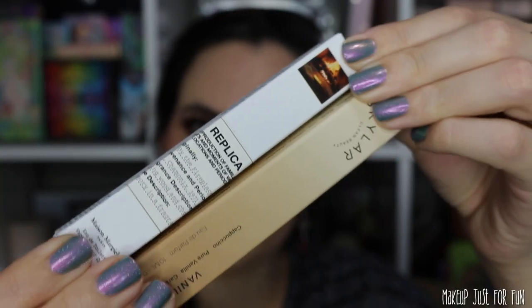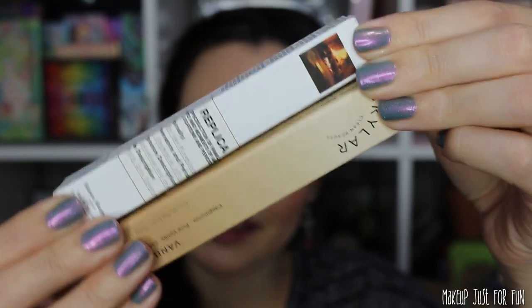I already filmed a video with this — this is a Givenchy foundation, the Skin Caring Glow. I really, really loved this one. Definitely go check out my video — I did a very intense wear test with this, we went through a lot, me and this foundation, and she really stuck by my side. More info in that other video, I'll link it down in the description for you.